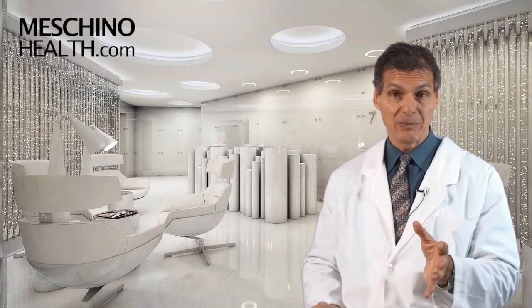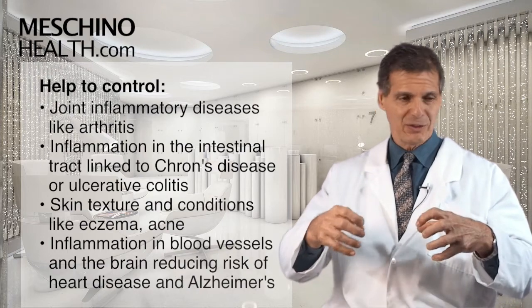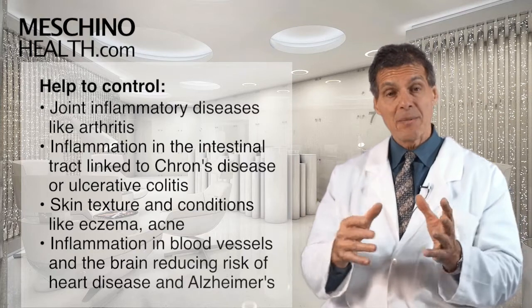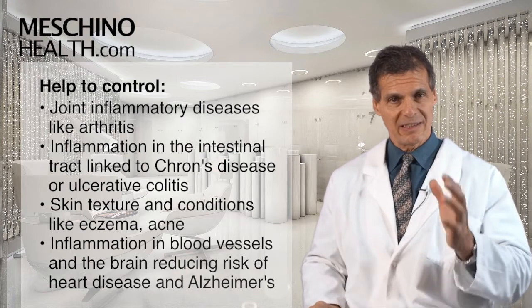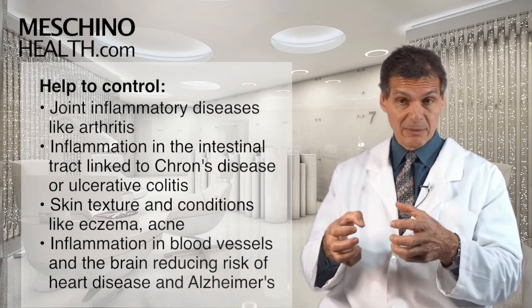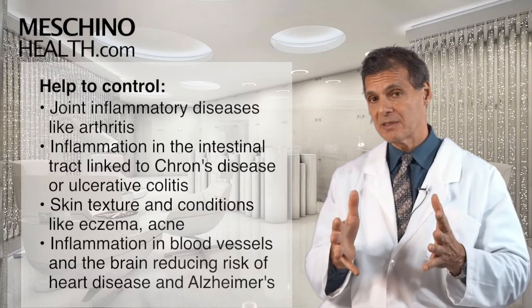In doing so, they help to control joint inflammatory diseases like arthritis, which occurs as you get older as part of the aging process or after joint injury. It also reduces inflammation in the intestinal tract that can be linked to certain inflammatory bowel diseases like Crohn's disease and ulcerative colitis. Skin cells also make these anti-inflammatory hormones, making the skin much smoother and softer and helping to control certain skin conditions.